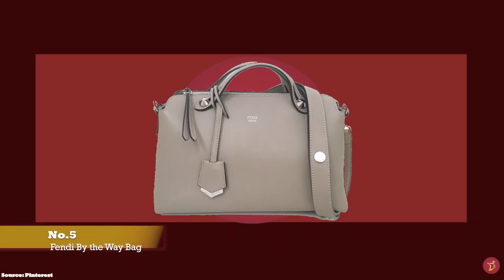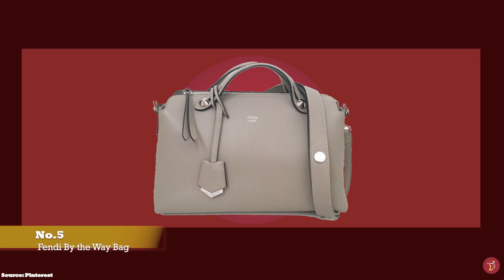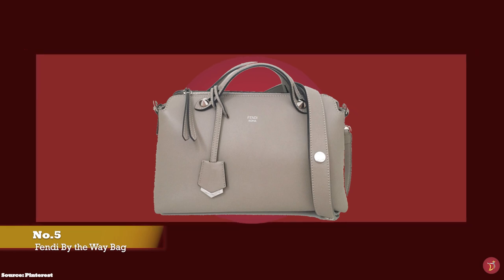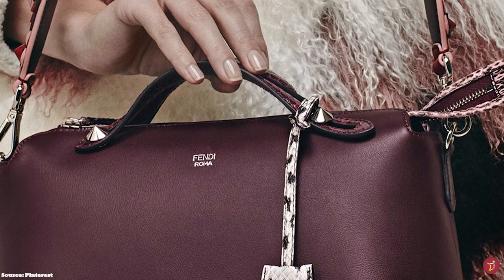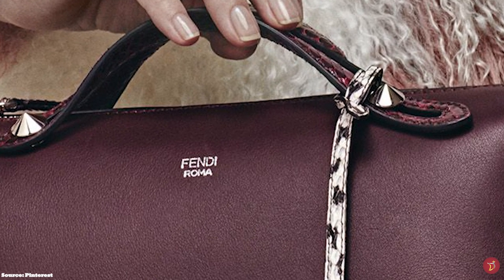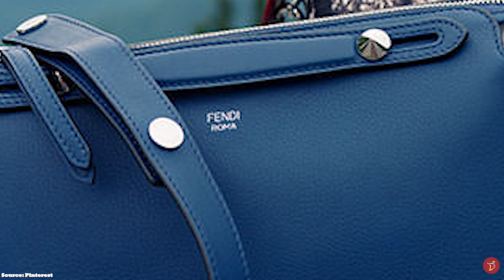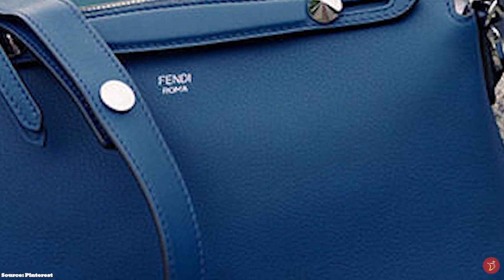At number five, we have the Fendi By The Way Bag, with prices starting at upwards of £1,520 for the medium size. The Fendi By The Way Bag has been a mainstay in the archive of classic and iconic Fendi bags since its debut in 2014. It features a Boston bag type silhouette shape, reminiscent of vintage doctor bags. It is a classic, functional and versatile bag with multi-purpose carrying options, coming with short double top handles and an adjustable and detachable shoulder strap, so you can carry it like a clutch, crossbody or over the shoulder. It opens up to a spacious canvas-lined interior with two roomy compartments.